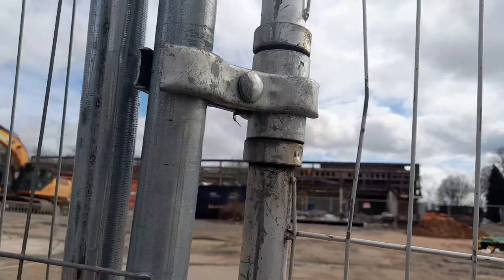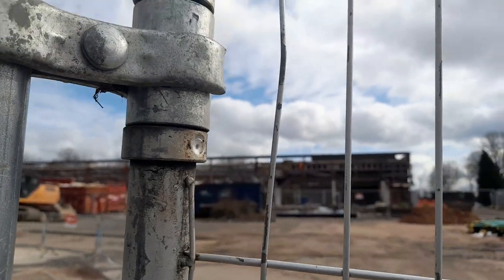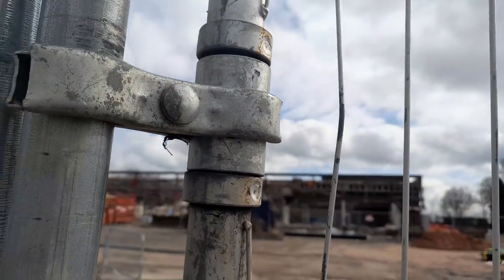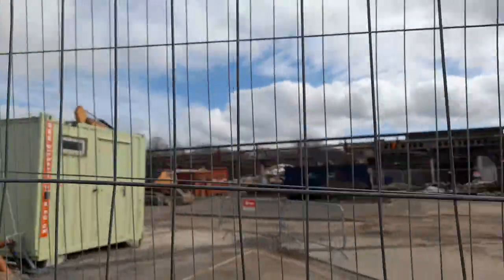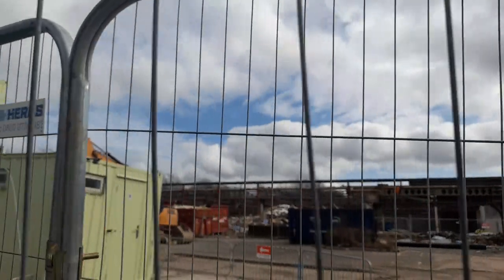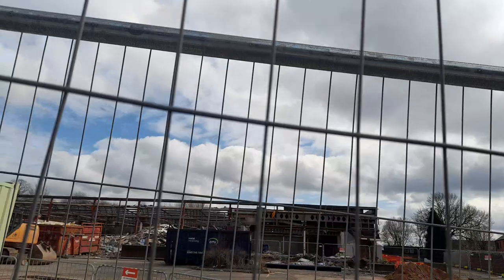It looks like some of the back of the store has been demolished as well, and we can also see the roof being demolished — that's all been demolished too.